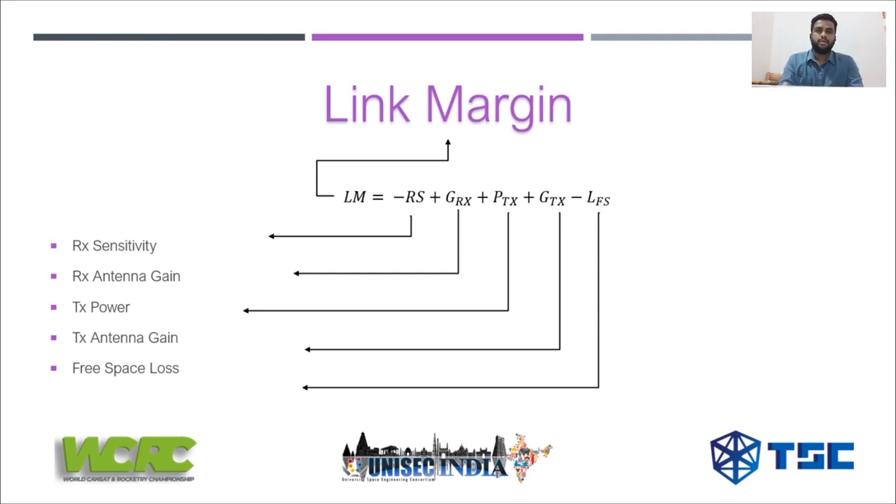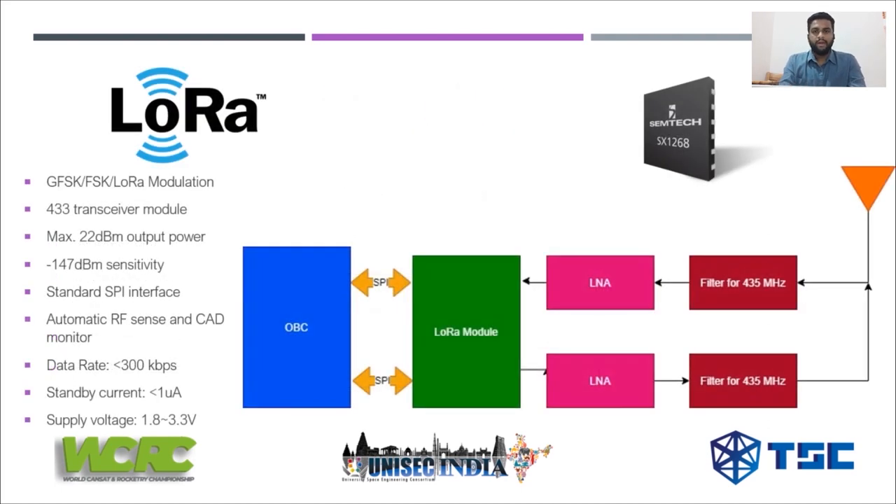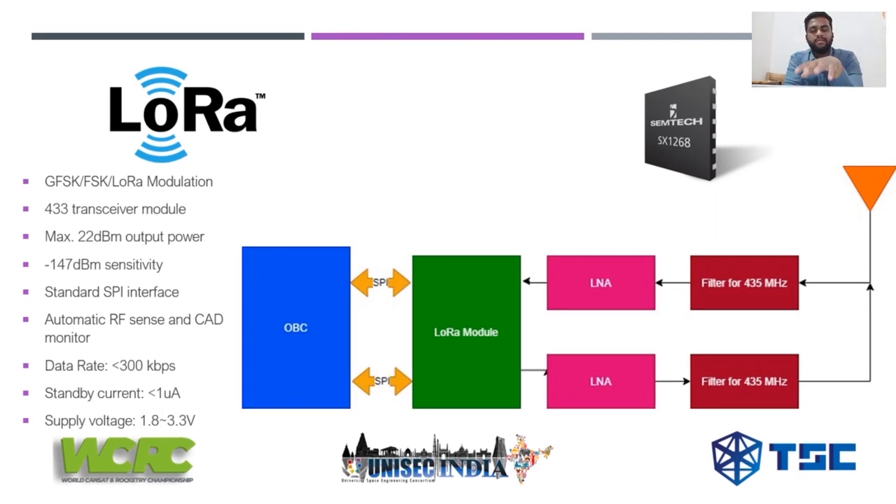The module used in our pocket cube designed by TSE Technologies is based on the LoRa communication module. Specifically, we use the SX1268 LoRa module, which has three main modulation modes: GFSK, FSK, and LoRa. The SX1268 is a low-power wide-area protocol developed by Semtech, which uses license-free sub-gigahertz frequencies — from 433 MHz up to 950 MHz depending on the module. In our design we used the 435 MHz frequency.